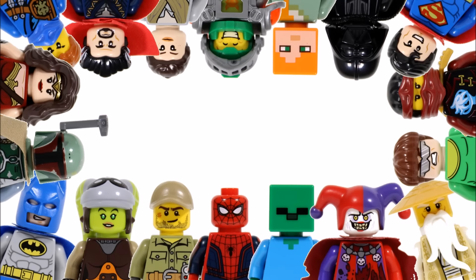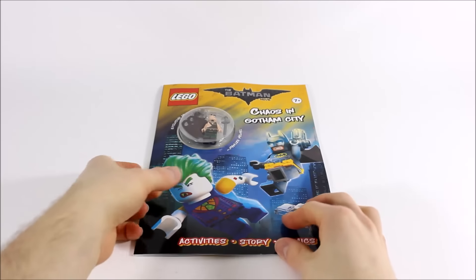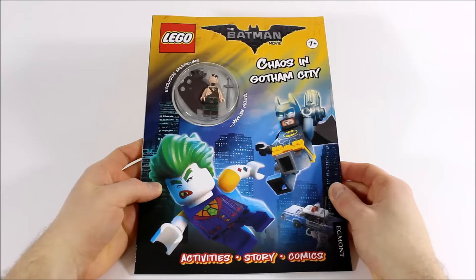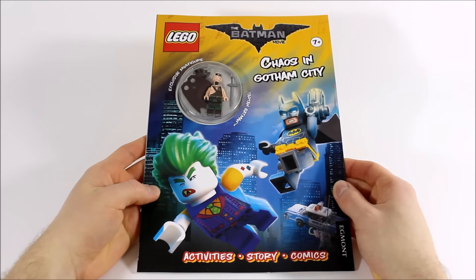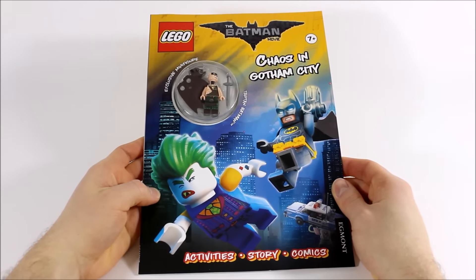Hello, it's Brick Bros UK with the Lego Batman Movie Chaos in Gotham City Activity Book, which we got from Amazon for the bargain price of £3.49, and in the US it's $6.59 and €7.99 in Europe, but it's also available in other bookstores too.